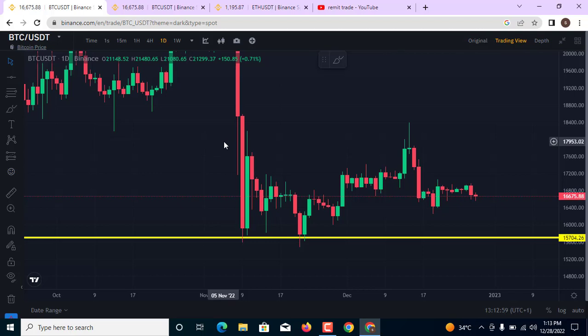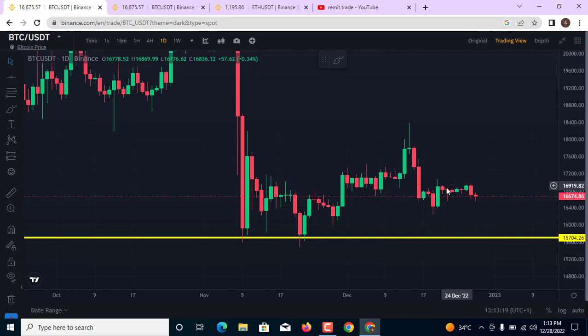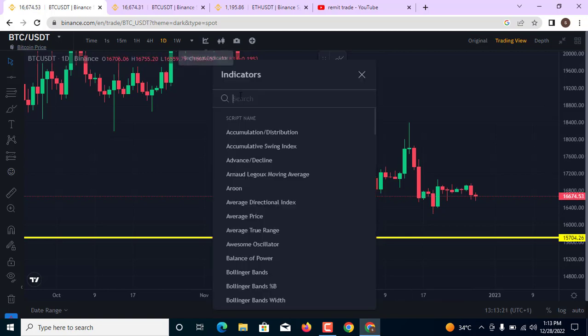Welcome to Remit Trade Academy. My name is Paradise and I will bring you this crypto video. Bitcoin is trading at 16,600 and if you look at the market right here, the market is not moving either to the upside or downside. But one thing is very significant — if you apply the MACD, you discover that the market is losing momentum to the downside.